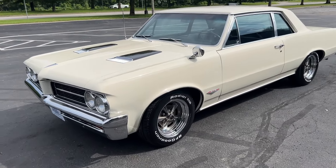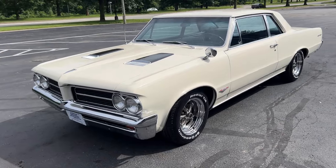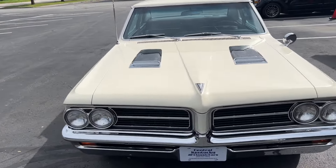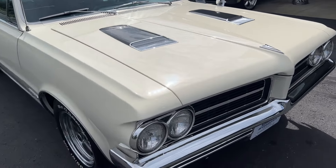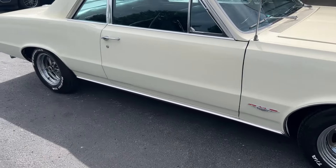Beautiful car, finished in Camino ivory. Love the color on this car — really, really nice. I love the grates on the hood; they really look good, super slick. All the chrome is in excellent condition. Brand new wheels and tires on this car.